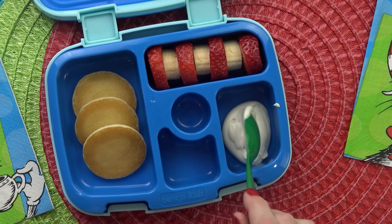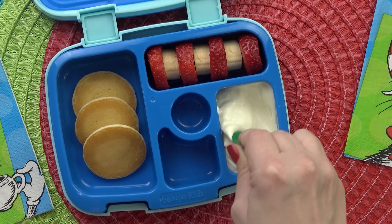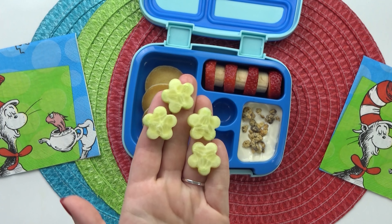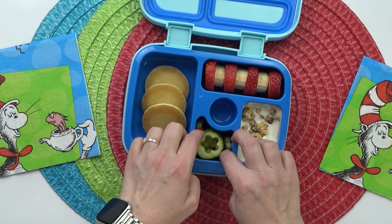To go along with this breakfast themed lunch, I'm adding in some Greek yogurt — this is a honey flavored yogurt, so it's just a little bit sweet — and I'm going to sprinkle a little bit of granola right on top. In the front section, I'm adding some little teeny pieces of cucumber. And then lastly, I'm filling this center section with some good old Cheerios. I feel like Cheerios are a classic preschooler snack, but you could add lots of other types of cereal. There you have it — a quick and easy lunch that would also work for breakfast.